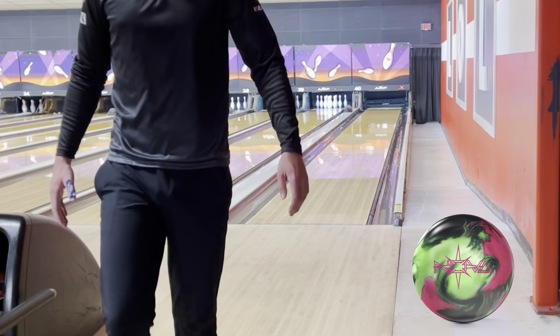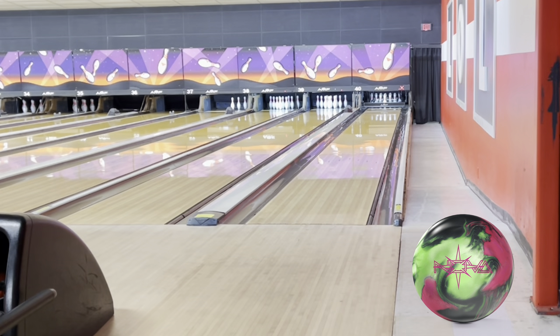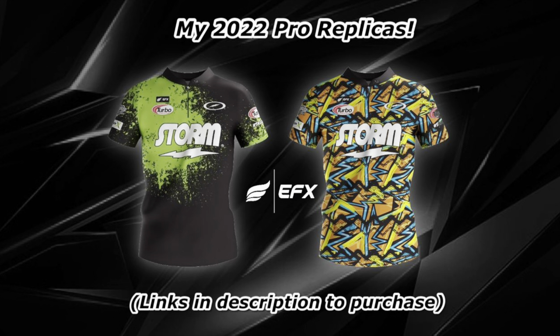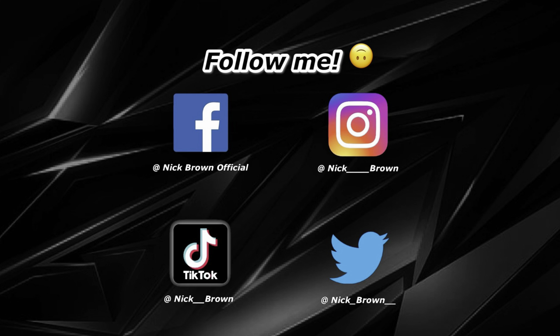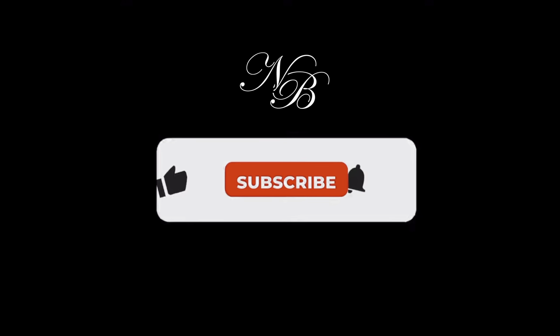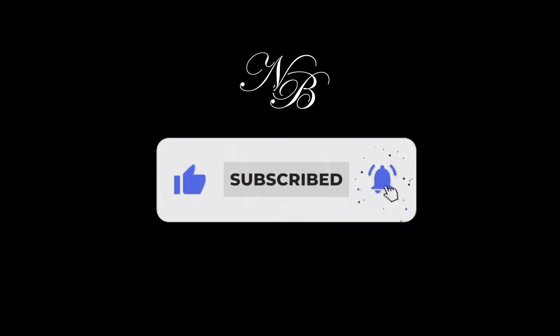Well, that wraps it up guys. Appreciate all the support. Please like and subscribe. I have more videos coming to compare the Infinite Physics to other balls in the Storm catalog. I think you need to go get one — go get one as soon as you can. They're available July 8th in all pro shops around the country, along with the Auto Cosmos. Both of these balls are phenomenal pieces. Appreciate the support guys.